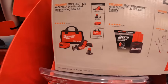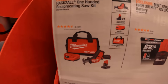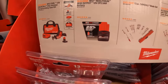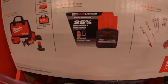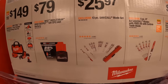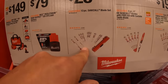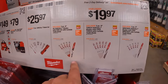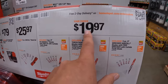For $149, you get the M12 Fuel single-handed reciprocating saw as a kit with a 4 amp hour battery and charger in a bag. $79 for a 2.5 amp hour high output battery. $25.97 for the 13-piece reciprocating saw blade set. They also have your choice — axe, torch, and wrecker option for $19.97, all of them 5-piece 9-inch blades.